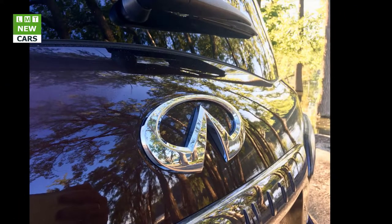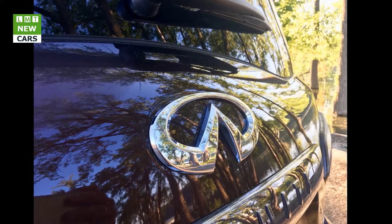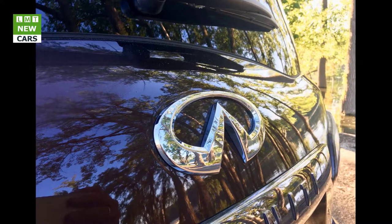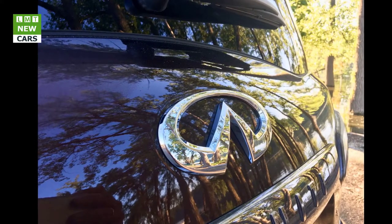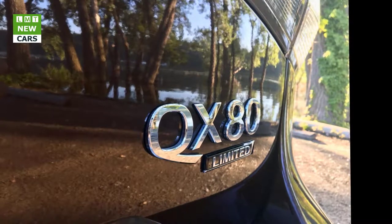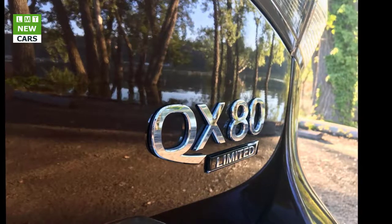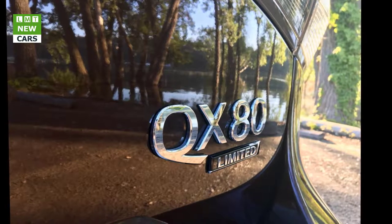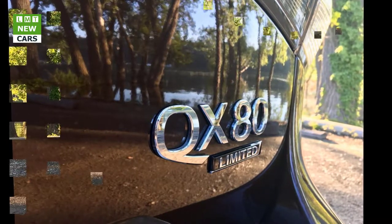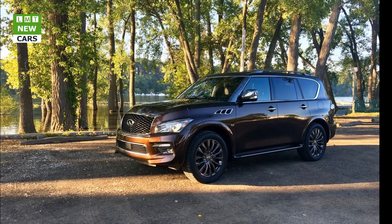The QX80 offers an unmatched combination of power, strength, and premium style, and it's capable of transporting up to eight adults and their belongings in spacious elegance. With the opportunity to spend some time with a Mocha Almond QX80 Limited, we truly experienced Infiniti's flagship luxury SUV. Trim levels include QX80, QX80 AWD, and QX80 AWD Limited.